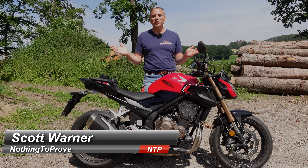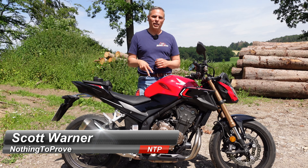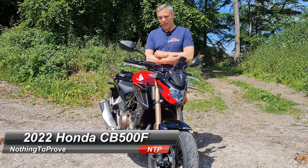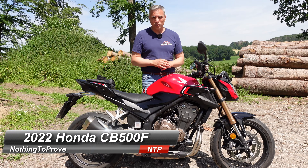Hey guys, nothing to prove here. Today's a beautiful day because any day one could be out on two wheels is a beautiful day. We're taking the CB500F out — it's heavily revised this year in 2022.